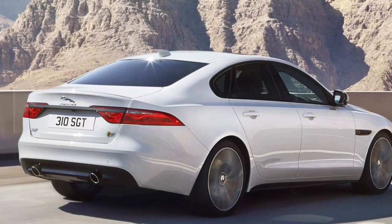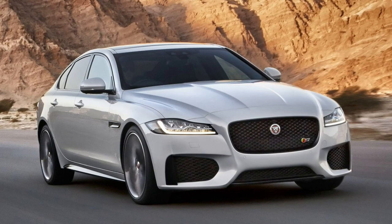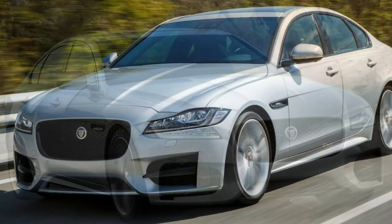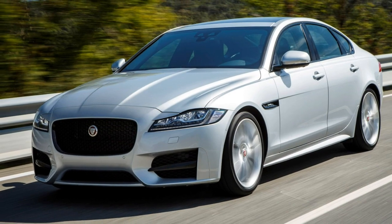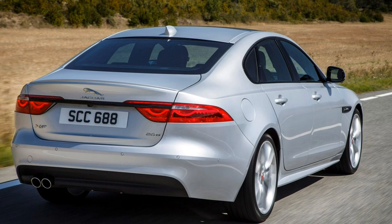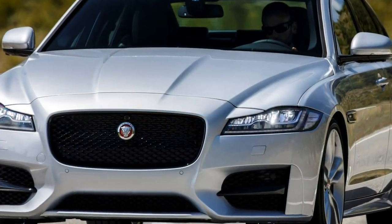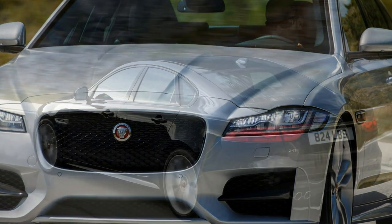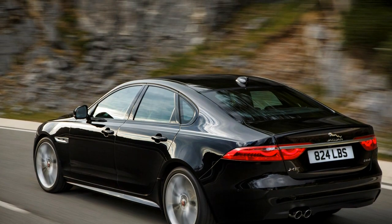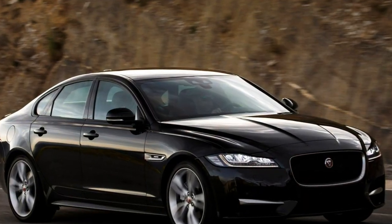Two damper types are offered with the Jaguar XF suspension. The standard dampers provide a more supple ride at lower speeds and a stiffer one at high speeds to aid handling and prevent the car wallowing along over motorway undulations. While effective, the superior adaptive dampers allow drivers to switch between different levels of firmness. Even in sport mode, while the ride isn't quite as cosseting as in comfort mode, it's still pleasantly supple.